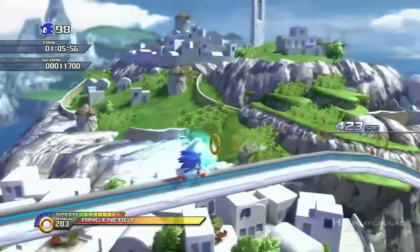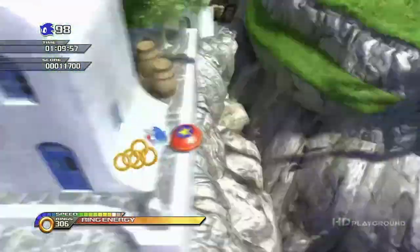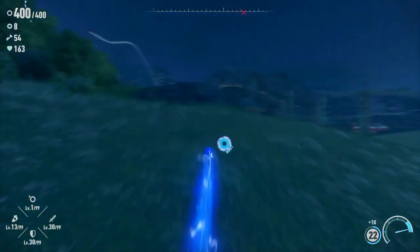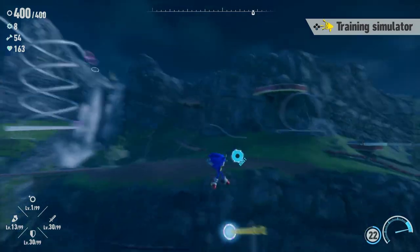Sonic Unleashed, a game released 14 years before Sonic Frontiers, looks more lively and fluid than a game from the same series today. It's little things like these that make games feel so sloppy. The same goes for the jumping animation.